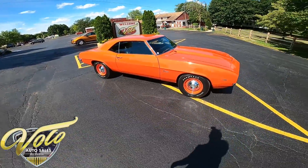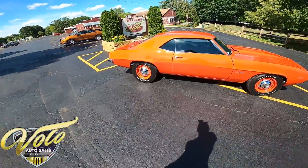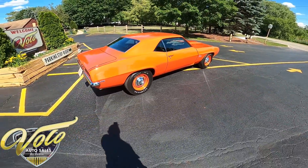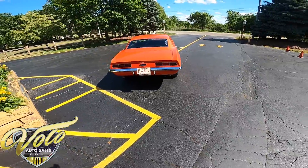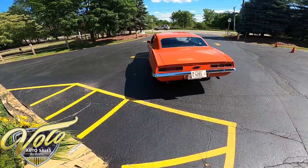This thing is absolutely beautiful. I love the hugger orange paint, I love the tires with it, the lines are great, and this was actually rotisserie restored. They spent $85,000 at Hendrix Performance to get this rotisserie restoration done to the exact specs of a COPO.